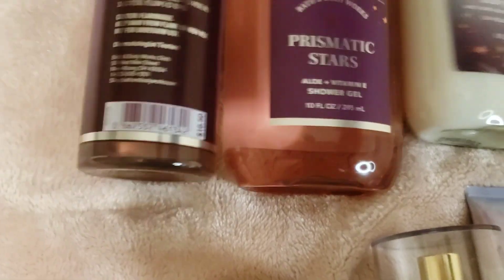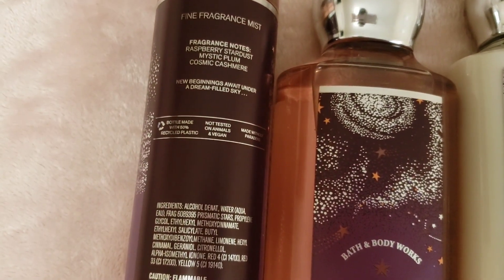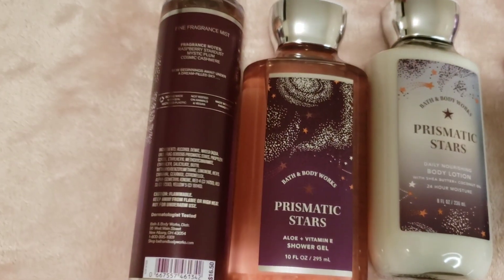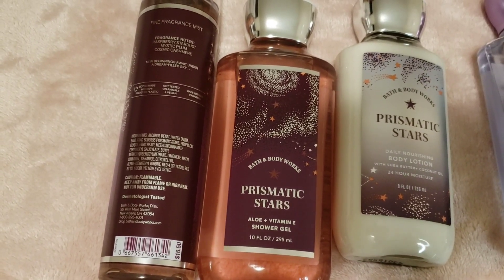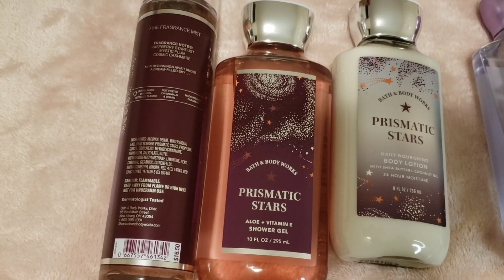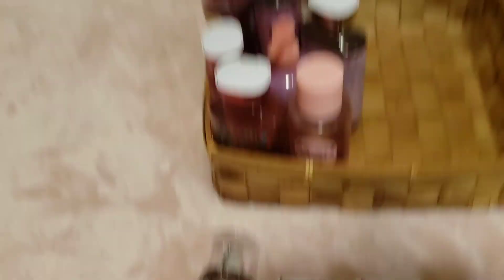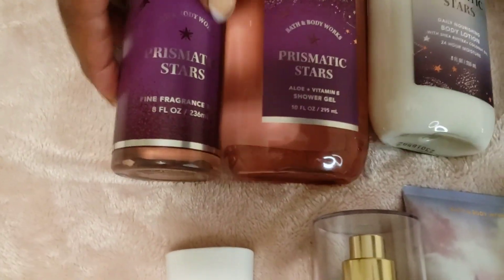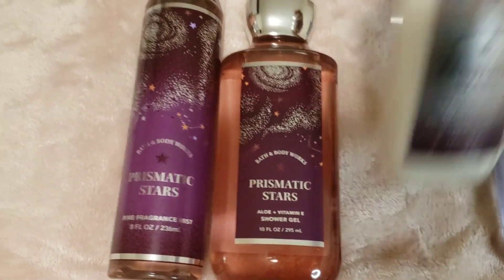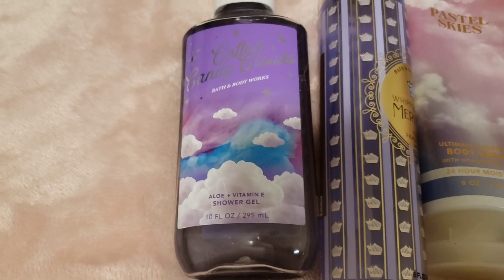Next, Prismatic Stars from Bath & Body Works — notes: raspberry stardust, mystic plum, cosmic cashmere. The raspberry is sweet like in Blush Cardigan, but the cashmere adds maturity and refinement. It's not as purely sweet — it has that balance. I haven't used this one yet and I'm looking forward to mixing it and seeing how it goes.